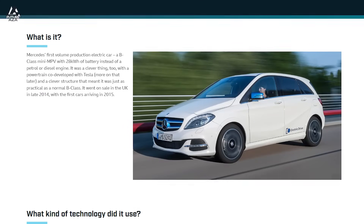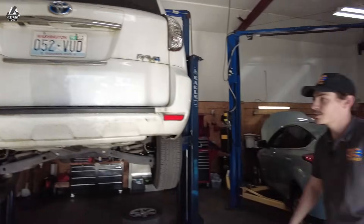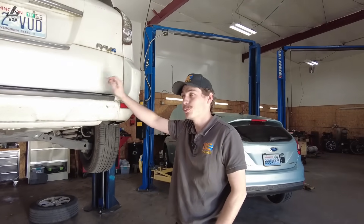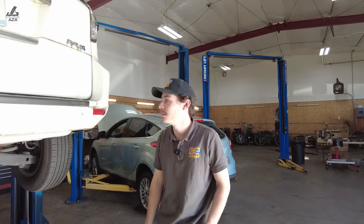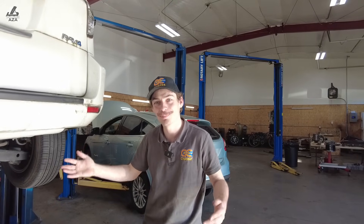So the RAV4 — we've got one right here. It's pretty unusual. The exact number made is 2,538, all 2012 through 2014. They were all originally destined for sale in the state of California as a compliance car to meet the zero emission vehicle mandates. It's essentially the 40 kilowatt-hour Model S that never really existed.